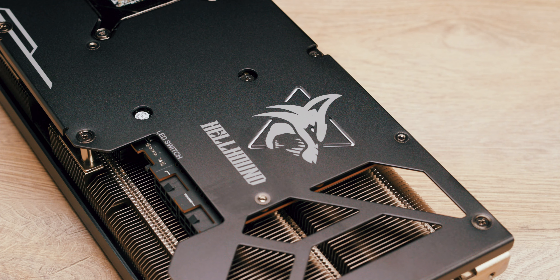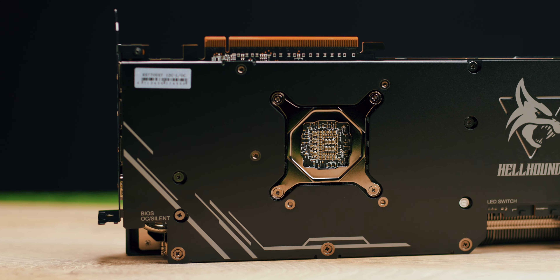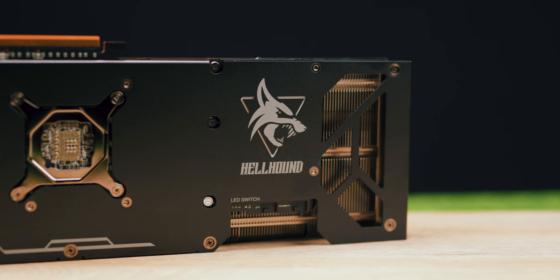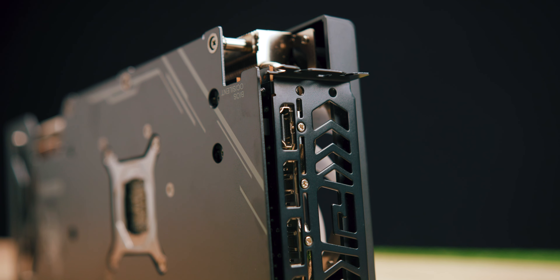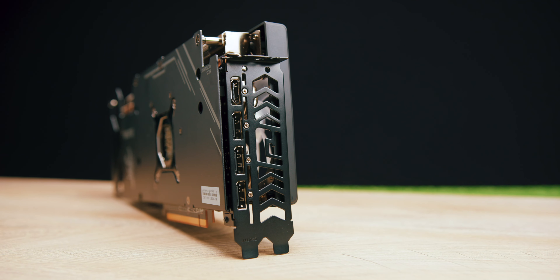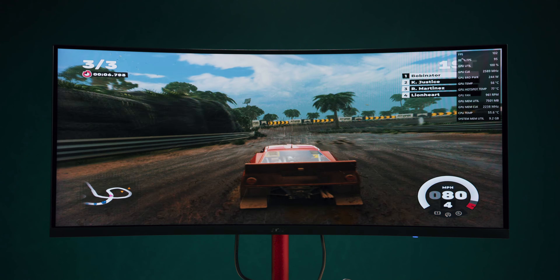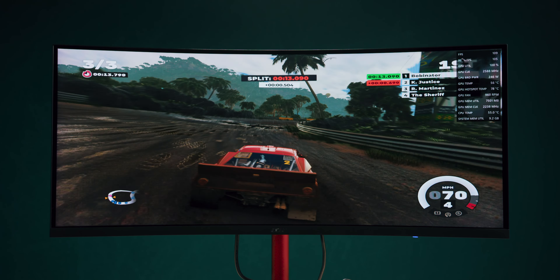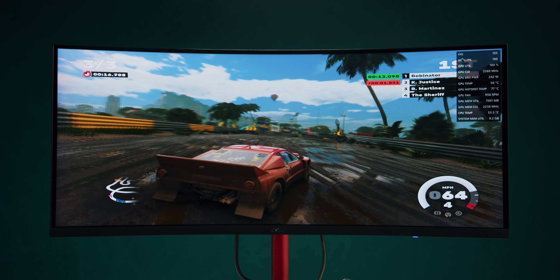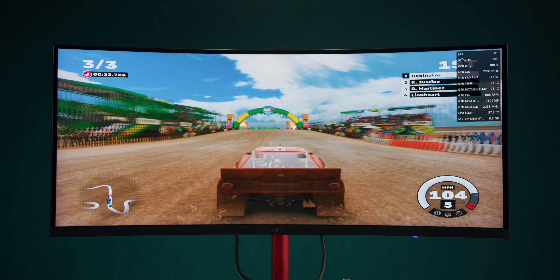The PowerColor Hellhound RX 7700 XT also features a large metal backplate for cooling electronic components on the PCB, along with vents in the heatsink zone extending beyond the PCB length for better airflow and faster heat dissipation. The card offers 1x HDMI 2.1 and 3x DisplayPort 2.1 ports for connecting monitors and displays, with a note that simultaneous use is supported for a maximum of 2 DisplayPort 2.1 connections. The card occupies 2.5 PCIe slots and requires a 750W power supply.